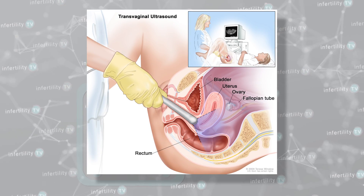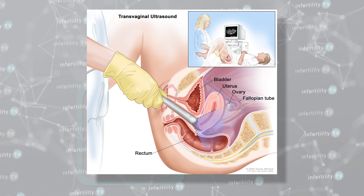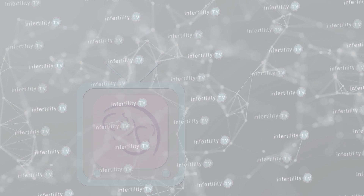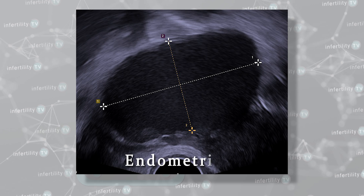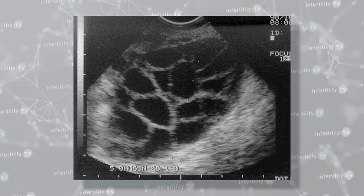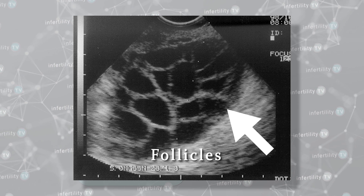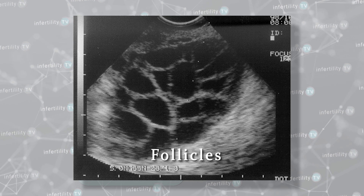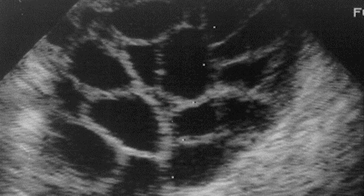One method for diagnosing endometriosis without surgery is by using transvaginal ultrasound. Ultrasound is only able to diagnose endometriosis if there are endometriosis cysts in the ovaries, known as endometriomas. Here is an ultrasound image of a normal ovary. The little black areas are tiny cysts called follicles. Each follicle contains an egg that is too small to be seen on ultrasound. These types of cysts are normal and do not signify endometriosis.